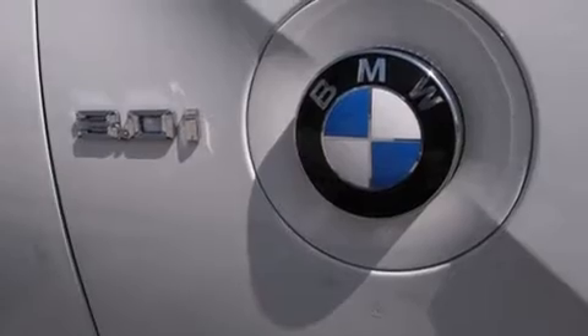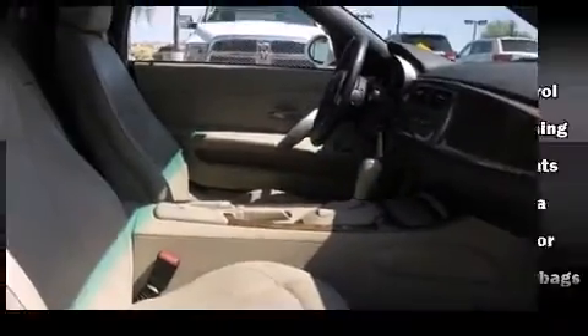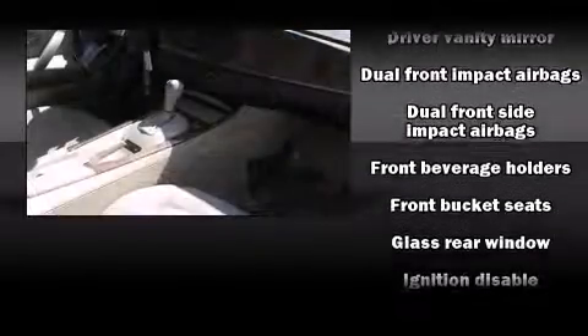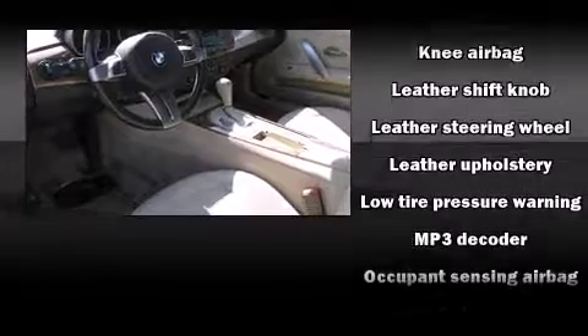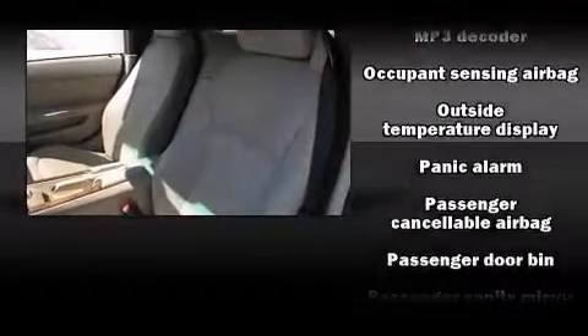A premium sound system drives 10 speakers, providing you and your passengers a sensational audio experience. BMW ensures the safety and security of its passengers with equipment such as knee airbags, traction control, a panic alarm, and four-wheel disc brakes with ABS.